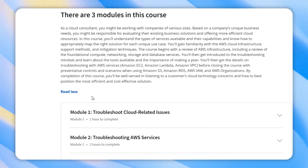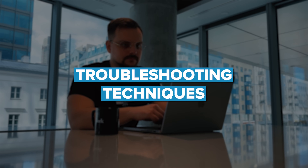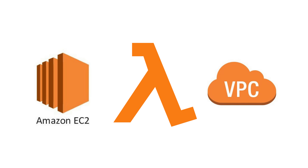Course 3: Providing Technical Support for AWS Workloads. In this course you will master AWS services, learning how to select the right ones for computing, networking, storage and databases. You will also explore AWS cloud setup and troubleshooting techniques, gaining hands-on experience with services like EC2, Lambda and VPC.